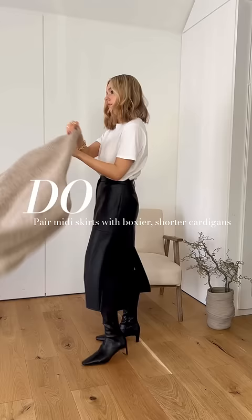And finally, if you are wondering what cardigan to pair with your skirts, I'd go for something more cropped and boxy. This gives a more modern feel to a more traditional midi skirt and also doesn't compete with the fabric. In turn, you can distinctly see both the skirt and the cardigan.